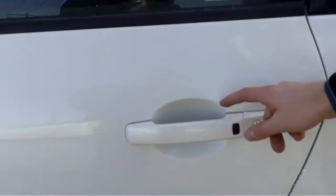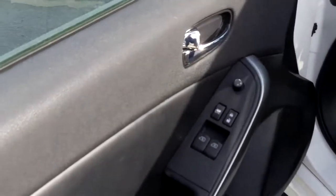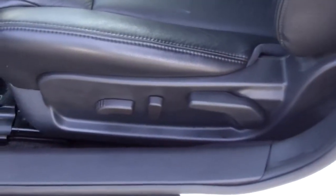Push here and it unlocks and locks the doors — there's no need to take the key out of your pocket. You also get power windows and doors, heated side mirrors, and power driver seats with lumbar support.